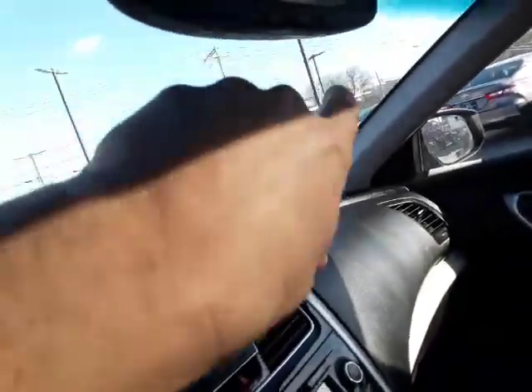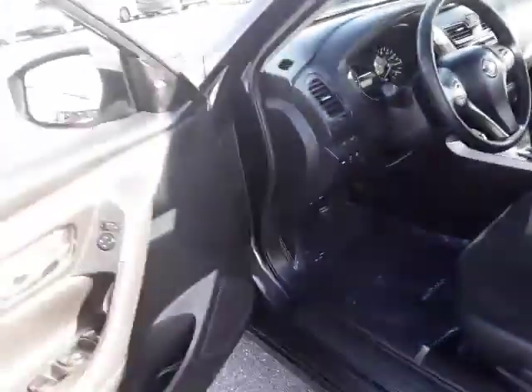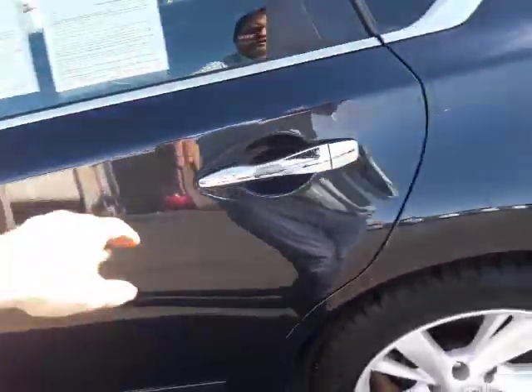It has the sunroof, which is part of the SV package. And up here you have your HomeLink, so if you have a garage you can program your door openers into it — that eliminates you having a separate door opener in the car. That's a nice feature.